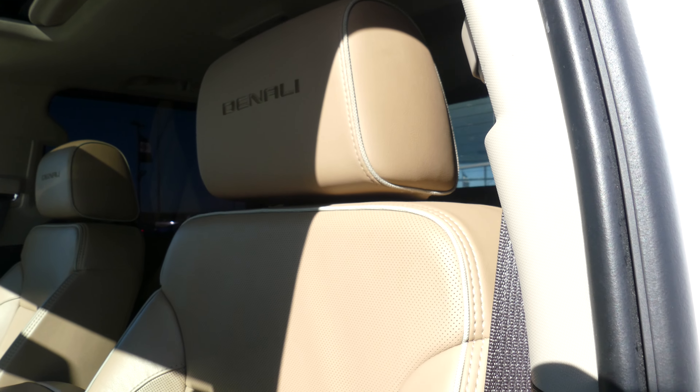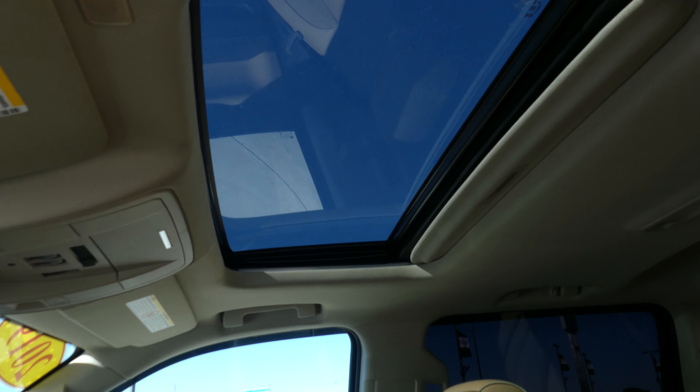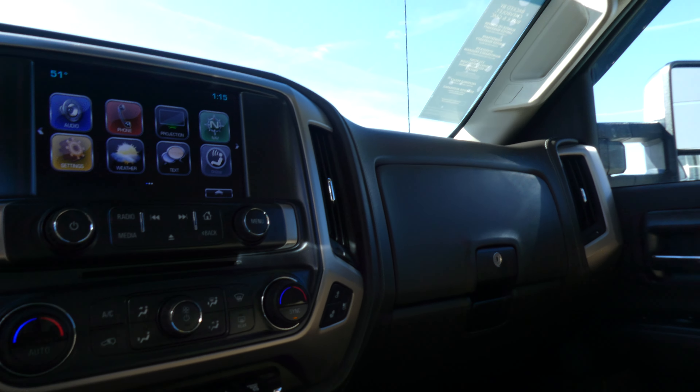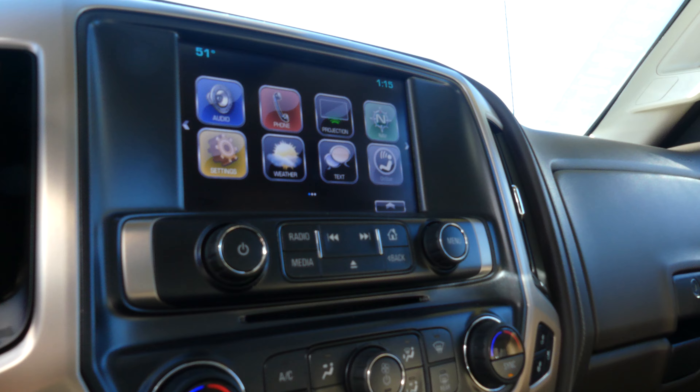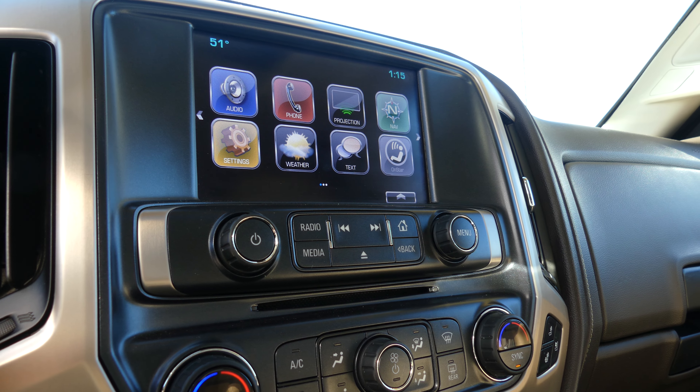17-inch wheels with the Firestone Transforce HT2 tires, 6-inch side steps, chrome trim and accents throughout the exterior of the vehicle including caps on the mirrors and doors, heated exterior mirrors, and dark rear privacy glass.